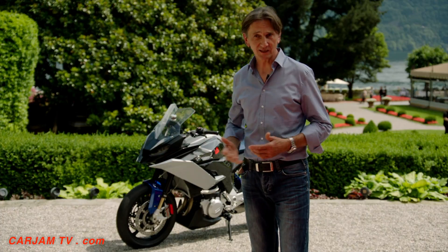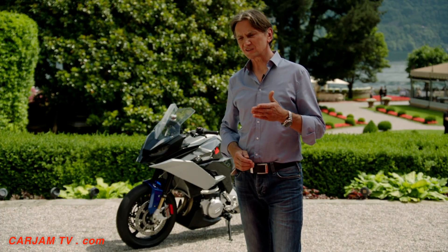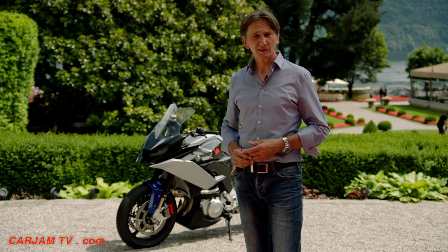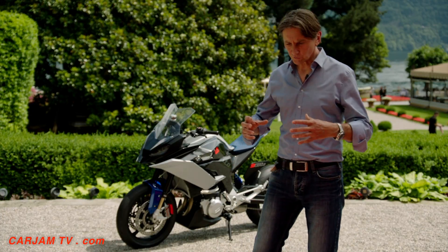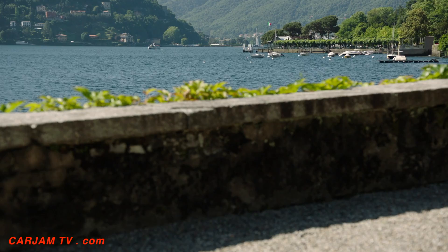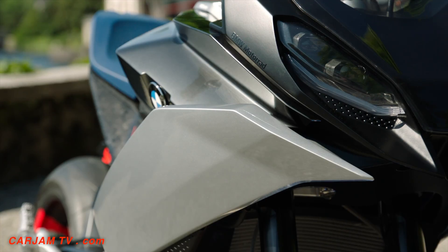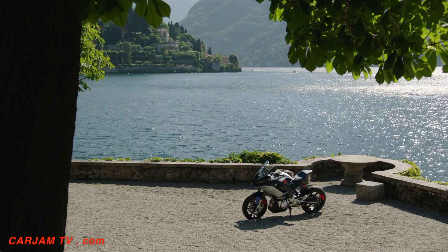The obvious question was: what is the next thing? And we thought, let's do something which is non-obvious. We tried to do things like touring, pillion comfort, panniers, wind and weather protection — all these things which are perceived as not so super sexy. We tried to do these in a very, very emotional way.